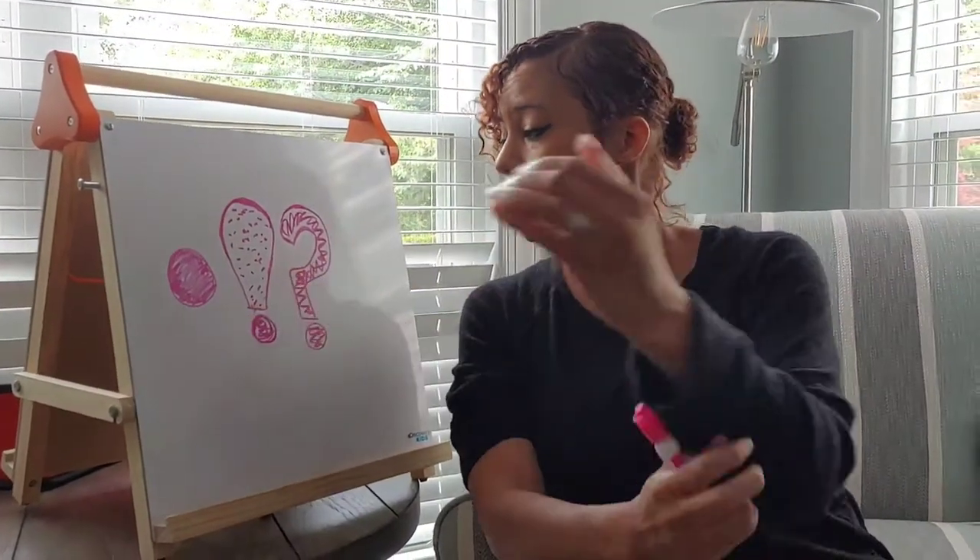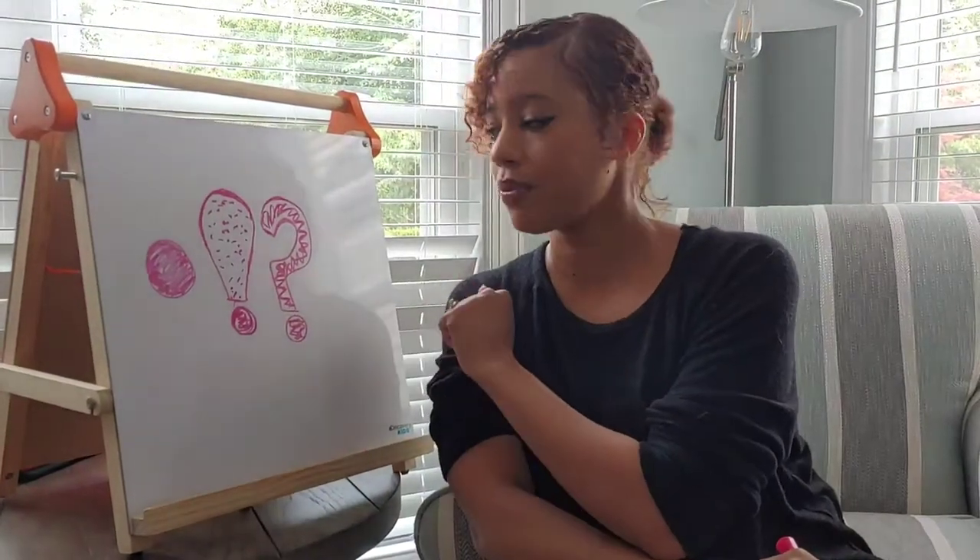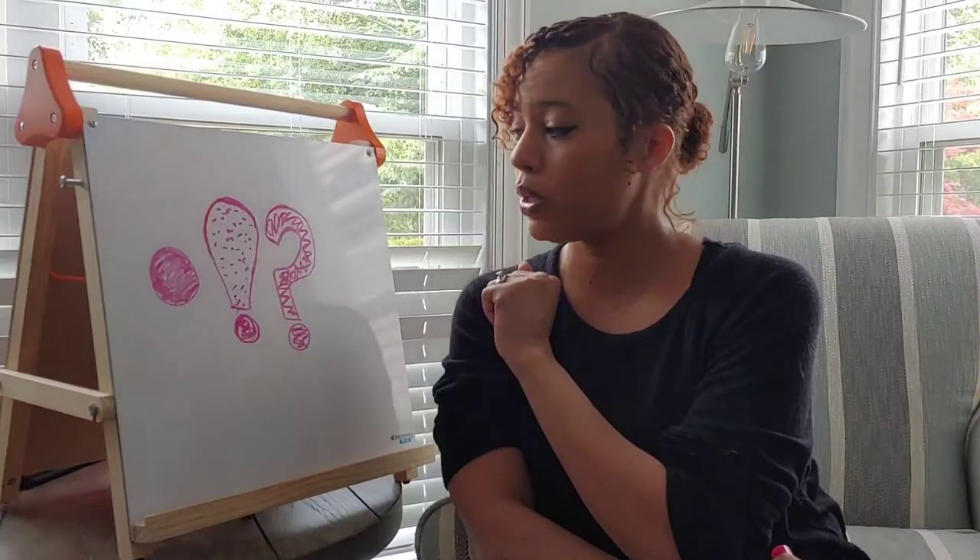We have our period, our exclamation point, and our question mark. So, let's talk about when we use our period.